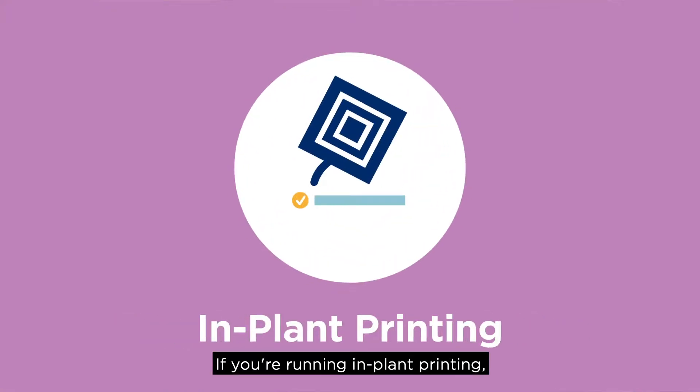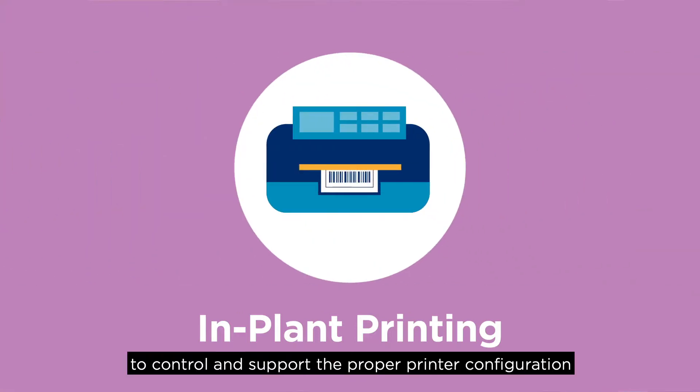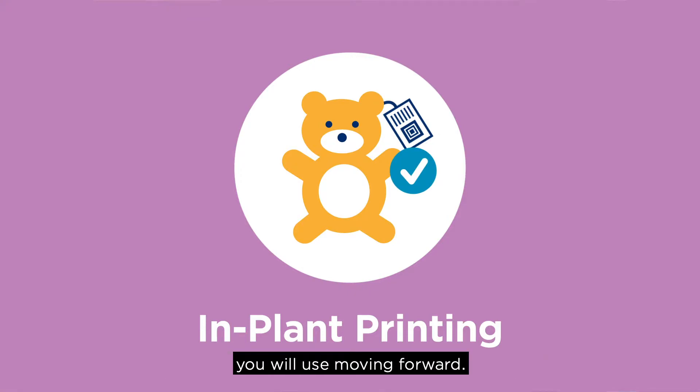If you're running in-plant printing, you'll want to stand up a change control process to validate any future changes in the tags. You'll add processes to control and support the proper printer configuration, and you'll define what tag validation measures you will use moving forward.